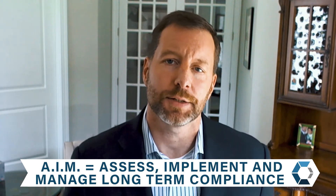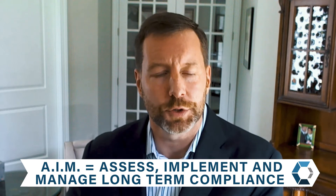Here at CyberSheath, we like to break things down into their simplest form. CMMC is very complex — there are five different levels of CMMC. We like to think of it as three difficult, but easy to understand steps. You aim for compliance, and you assess your current compliance against the baseline and the level that you want to achieve.